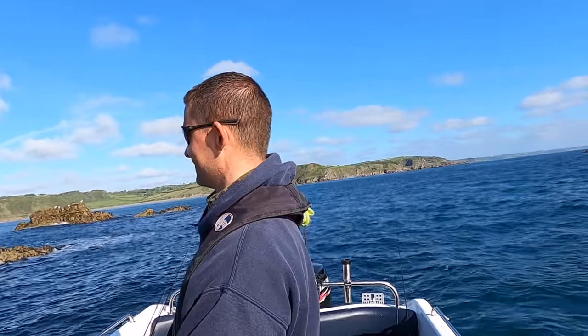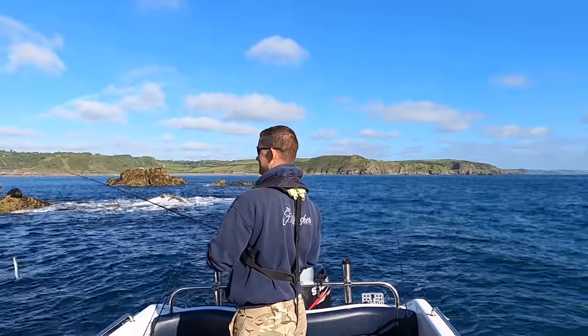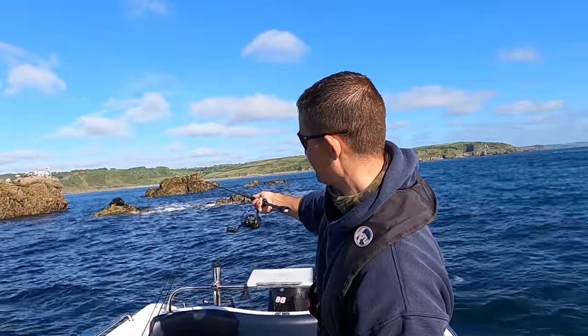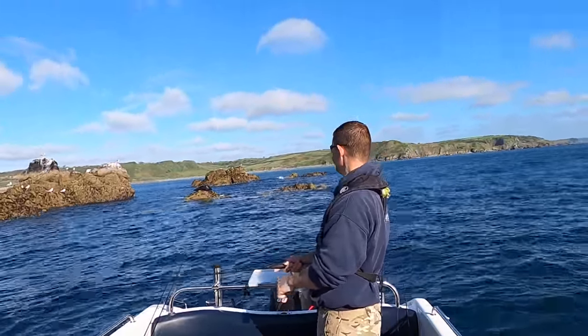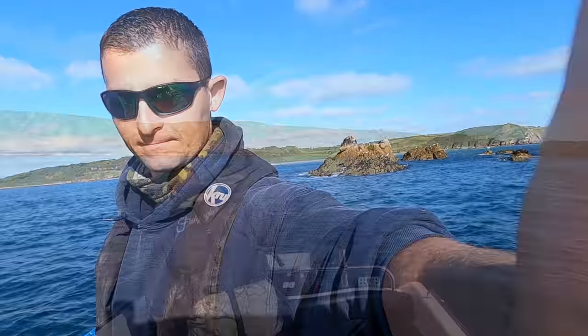Can you see the size of that seal there? The seal's sat on a rock and he's absolutely massive. Can you see him sunbathing? That big black blob on top of that rock. Loving life isn't he? Let's get a move on, try somewhere else.